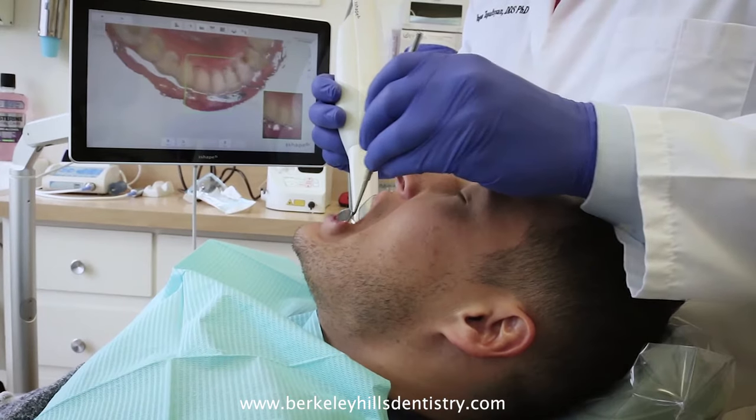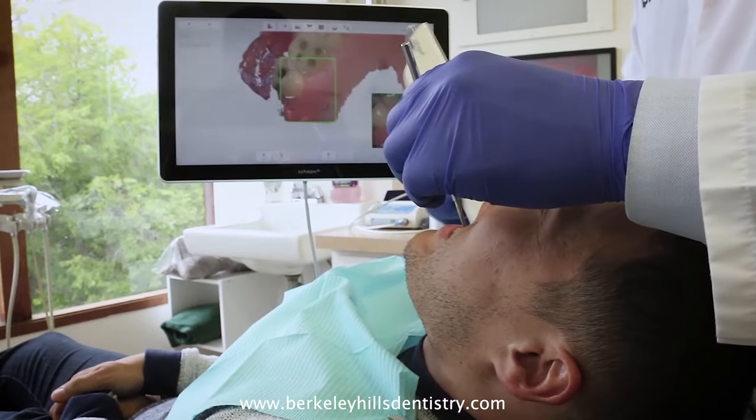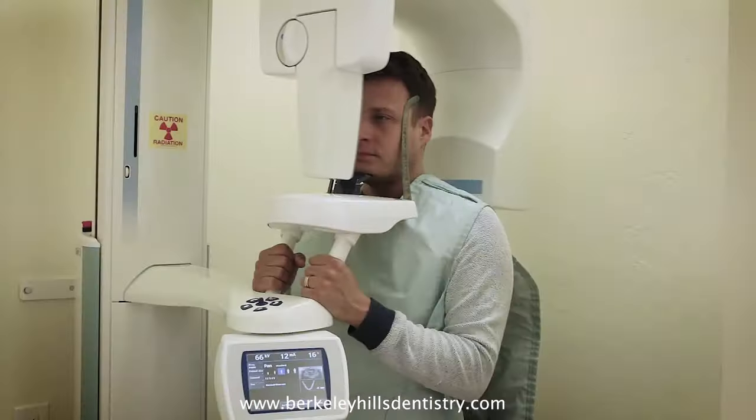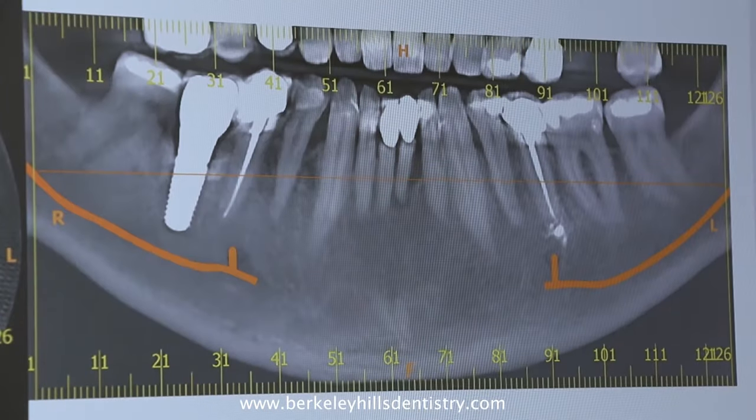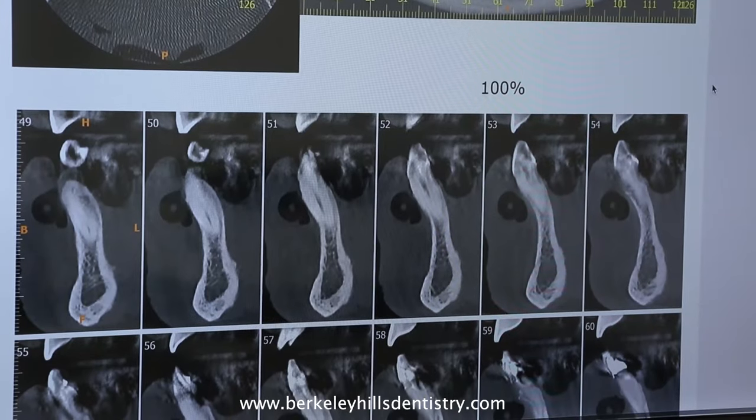I'm a firm believer that computer-guided operations should be the standard of care for all implant surgeries, and it certainly is so in my practice. In addition to having cone beam CT data, we also have intraoral scan data, and we're able to mix those two together and have an implant guide that we use during surgery.